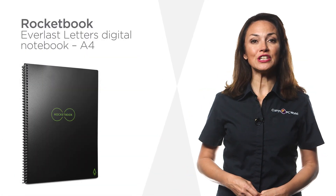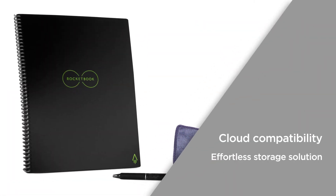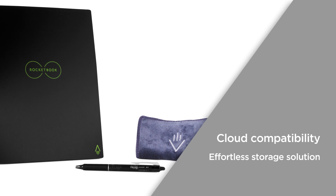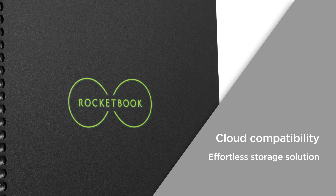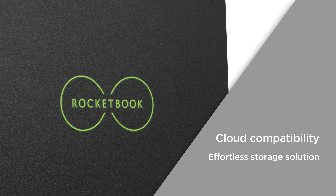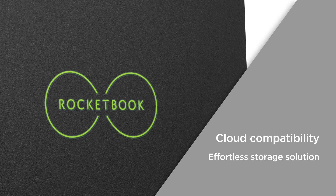You'll never have to worry about losing your notes and sketches with this Rocketbook digital notebook. Cloud compatibility works with Dropbox, Google Drive, Evernote and iCloud, allowing you to save your notes, sketches and drawings straight to your favourite cloud-based service. Enjoy an effortless storage solution that helps you to keep track of things.